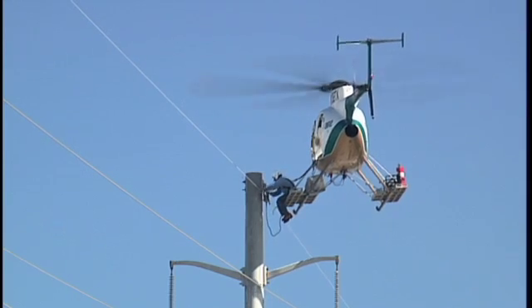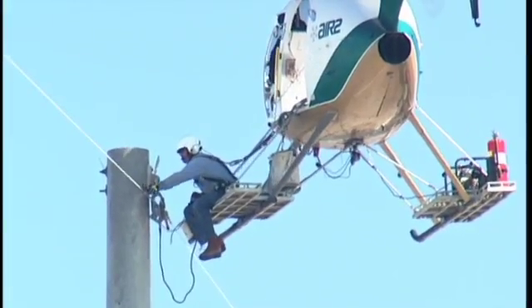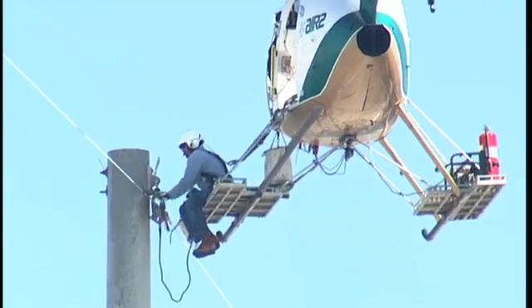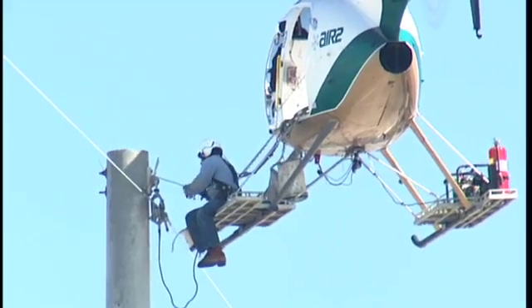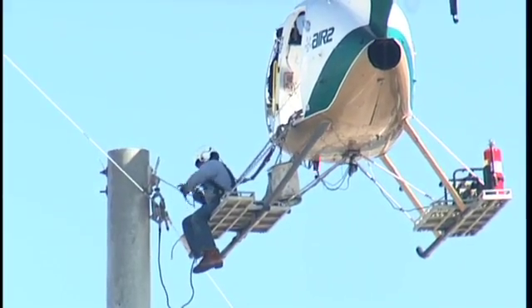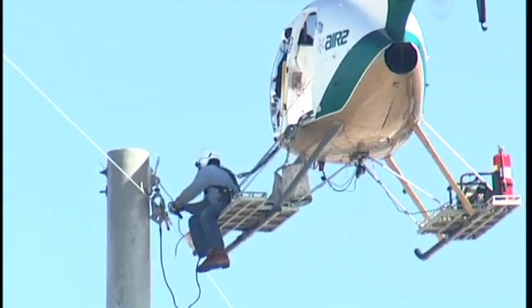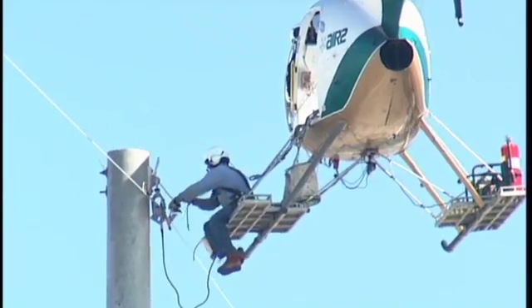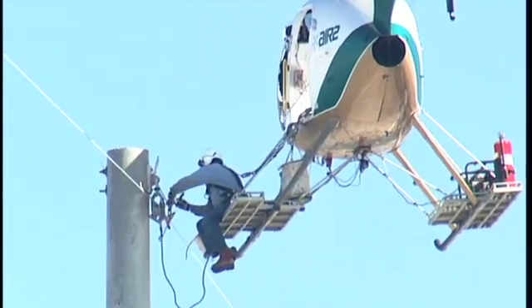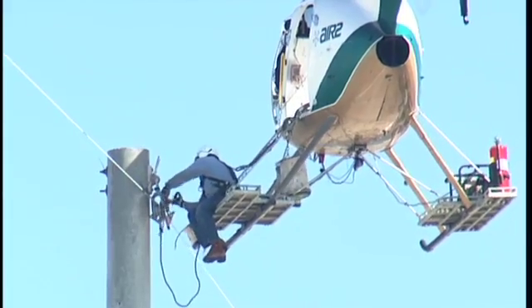Jimmy Emmert, AEP transmission line supervisor, said the company called Air 2 was hired to replace a shield wire along a four-and-a-half-mile stretch of road along the environmentally sensitive coastlands near the Gulf of Mexico. He explained that helicopters reduce the company's environmental footprint since they eliminate the need to place down padding to move trucks and equipment into an area to start work. Additionally, this type of work is done more quickly, costing less money than traditional methods.